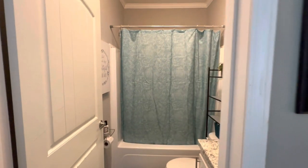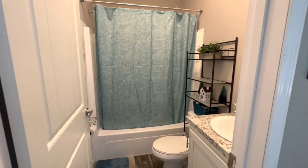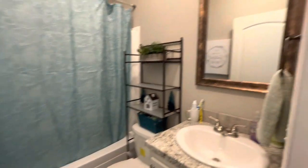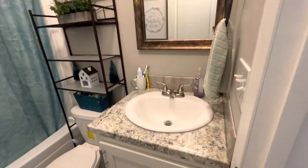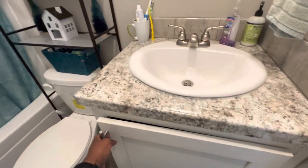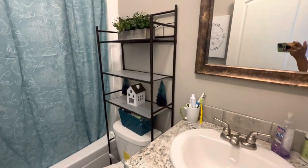And here is the guest bathroom. I'm still trying to figure out what to do in here — you have a mirror, still working on that situation. Here's your tub.